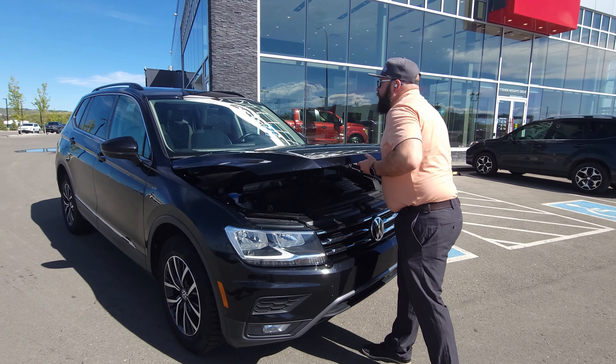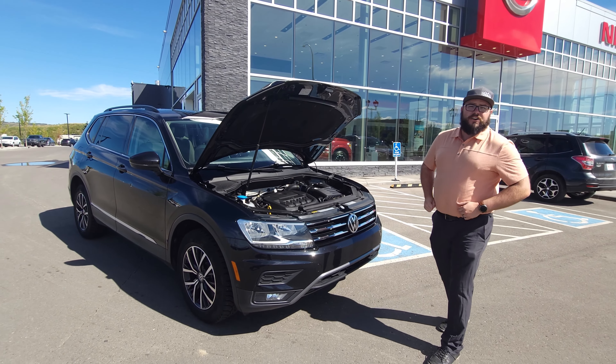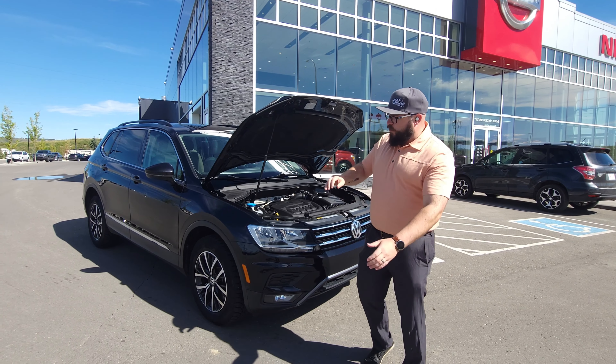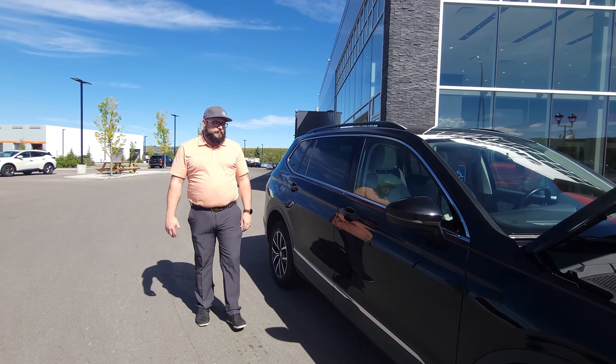Right off the top, we're going to jump underneath the hood. We've got ourselves a two-liter inline four that is turbocharged. This thing has 184 horsepower and gets 8 liters per 100 on the highway and 11 in the city, so very fuel efficient as well.